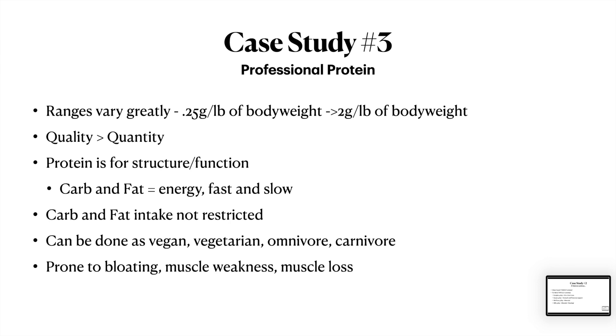My case study number three I'm going to call 'Professional Protein.' Her name is Marlene — she is a total sweetheart. But first, what you need to know about protein: protein-focused eating plans.